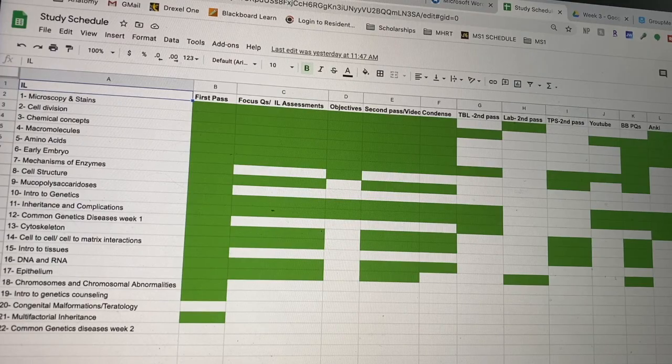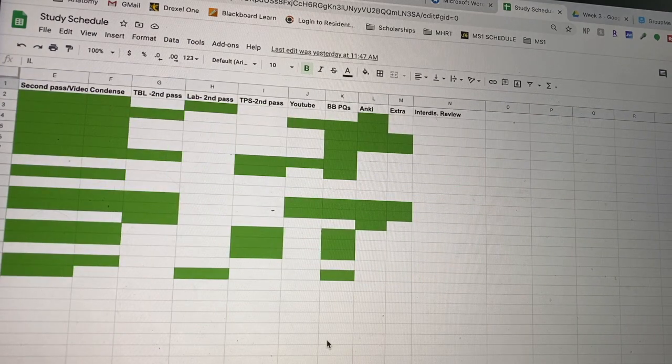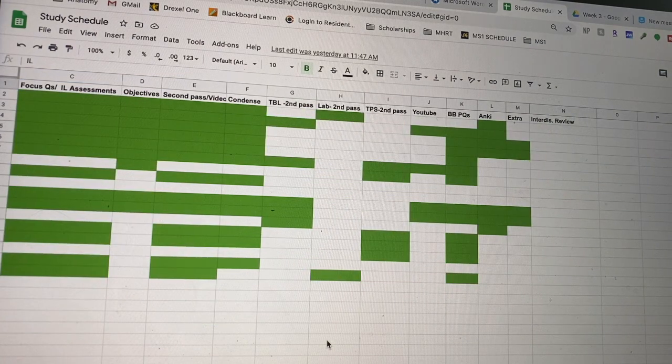Something I just started in medical school is actually keeping track of how many passes I'm doing per lecture, because we have a lot of lectures and I want to make sure I'm getting through each one equally. I actually started an Excel sheet to organize my different passes. For example, it shows first pass as just reading it, then focus questions, self-assessments at the end of lectures, condensing notes, watching videos, doing Anki, watching a YouTube video, going through lab, going through TBL again — those are all passes. It's helping me stay organized and make sure I'm going through each lecture adequately and efficiently.